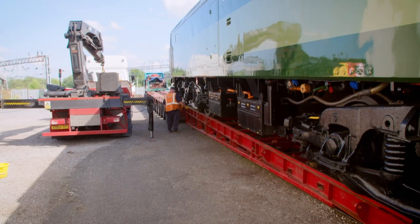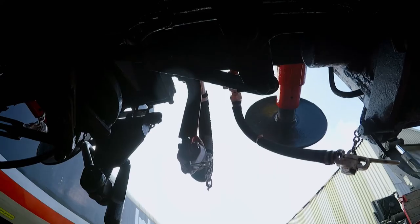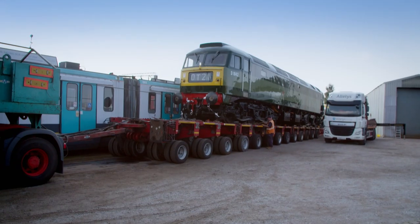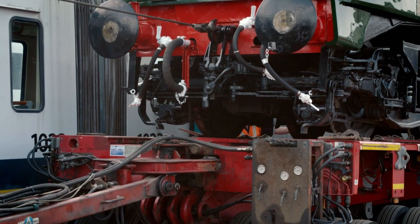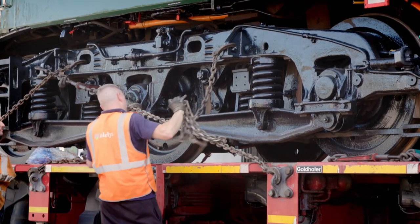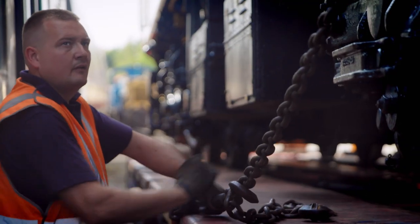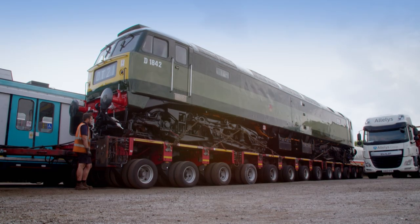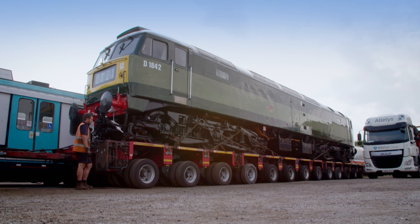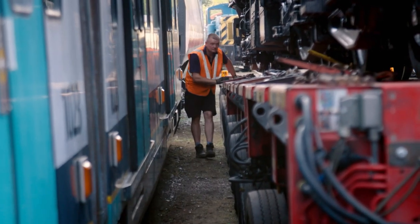The winch slowly pulls up the very heavy 115-ton locomotive. It's a big strain on the winch cable, but it holds. The next task is to secure the locomotive to the trailer. These chains must hold Basil tight — if the engine were to fall during transportation, the results don't bear thinking about. Finally, they use hydraulics to lower the trailer down to the optimum height for driving. Basil is finally loaded and ready for the off.